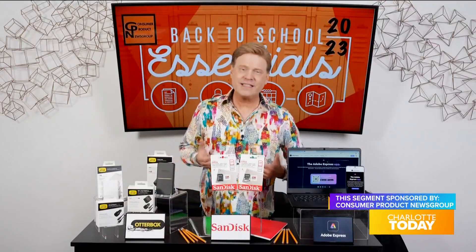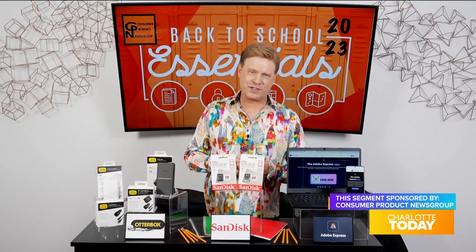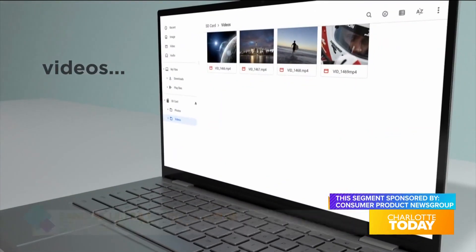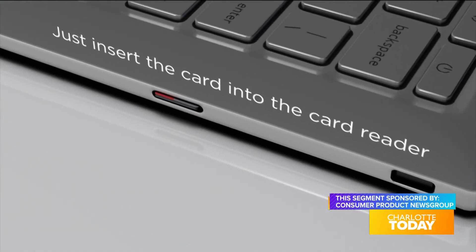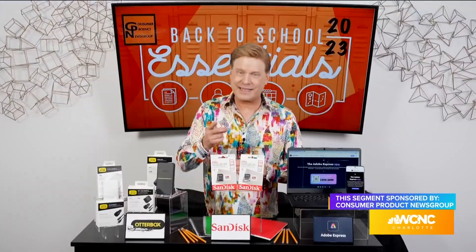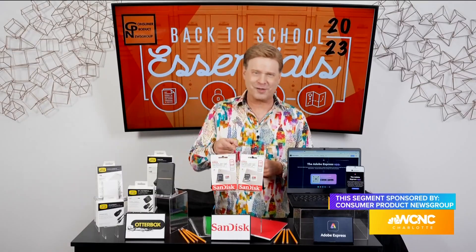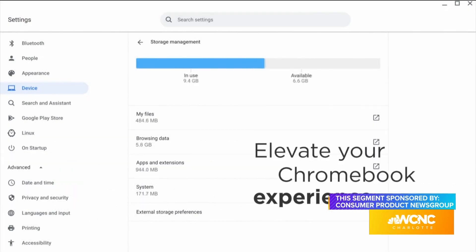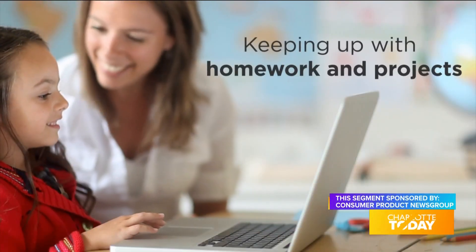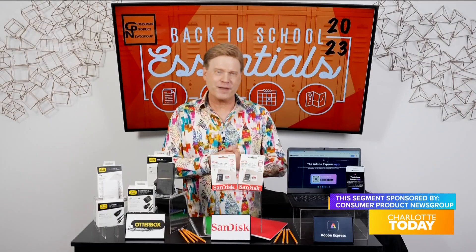Every student needs an easy, secure, and affordable storage solution to add space, backup files, photos, videos, and more on their Chromebook laptops. That's why the SanDisk Ultra MicroSD card for Chromebooks is a back-to-school essential — it's tested and certified to elevate a Chromebook user's experience with quick file transfers to take schoolwork anywhere.